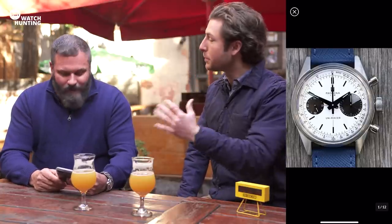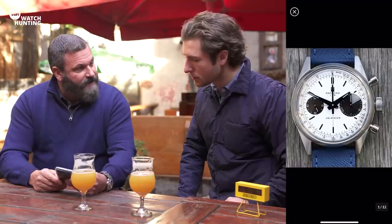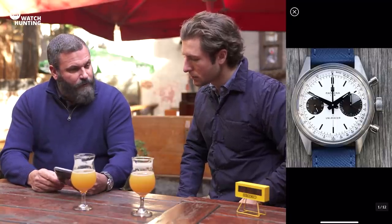A very informed opinion — a deep well to draw from. And obviously he's got some very good contacts in the industry of watchmakers and he's able to pull together unique limited runs.